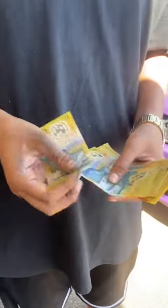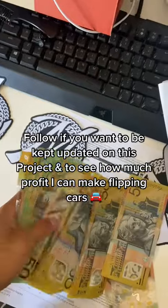This car took me about a week to sell and I sold it for 6K. If you guys want to know more tips, follow me and like this video.